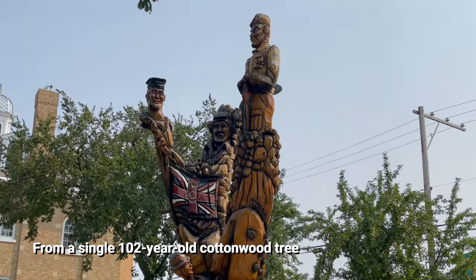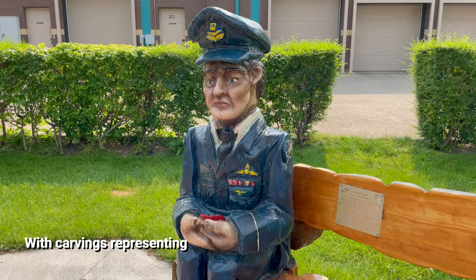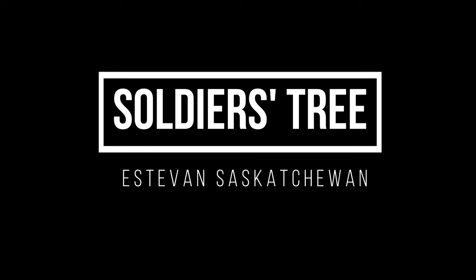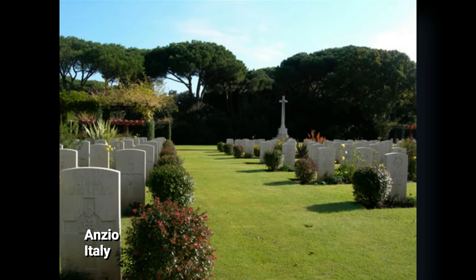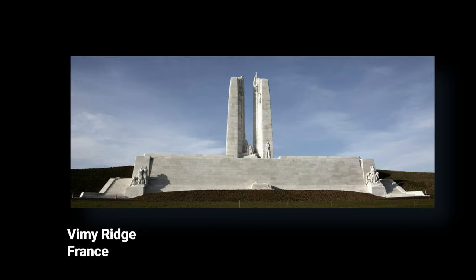This 102-year-old cottonwood tree wood carving grew from the same soil that supported many of the men and women it honors for their bravery and sacrifice in battle and protecting our freedoms. Maybe you've seen some of these memorial sites, which are located all over the world, erected to honor Canadians who have given the ultimate sacrifice and for their courage and bravery in battle.